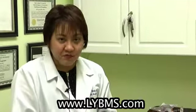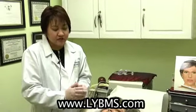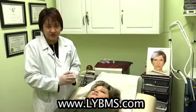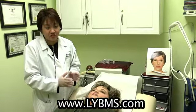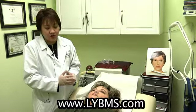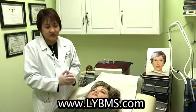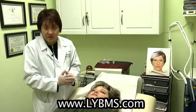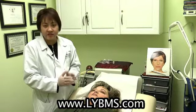With Botox and fillers, it's very important for you to choose a doctor that is really skilled in applying the Botox and the fillers, because there can be complications and it's very difficult to treat at times. So it's always good to find a medical spa where there's always a doctor around to fix any complications that may arise during the procedure.